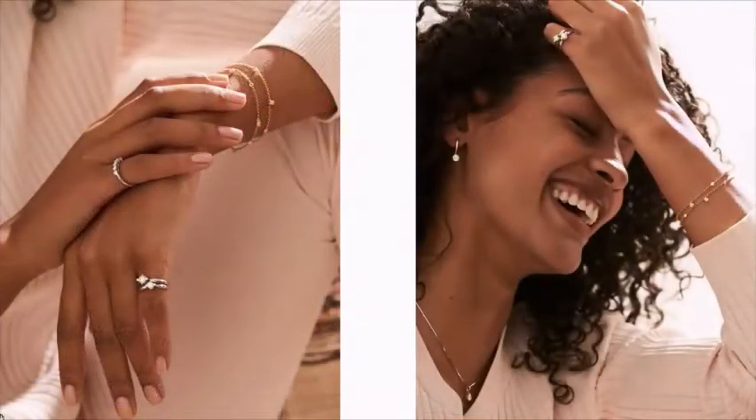De collectie Hearts & Arrows is heel bijzonder. Diamanten worden geslepen, maar op het moment dat de diamant zo perfect is geslepen dat alle facetten helemaal mooi op elkaar aansluiten en een harmonie ontstaat, dan krijg je een effect van pijltjes en hartjes. Met een speciale loep kun je van bovenaf acht hartjes waarnemen en van onderaf acht pijltjes. Het is echt vakmanschap — een perfect geslepen diamant voor de perfecte moeder, vrouw, vriendin, aanstaande.